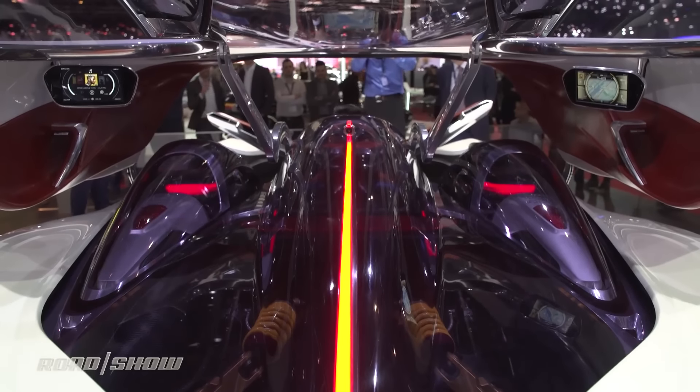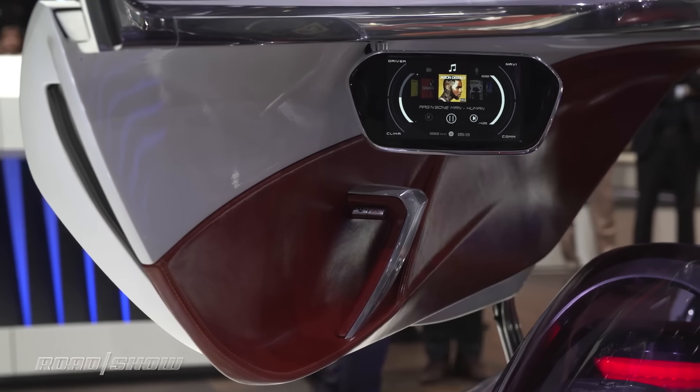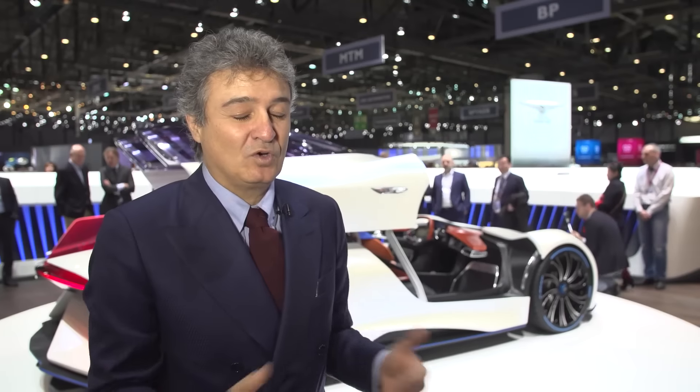It's not necessary, but even if you really need to get in better, you can move the dashboard. The communication between the three occupants goes through a personal device that can control communication among the three or to the rest of the world. The communication is perfect.